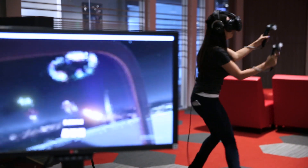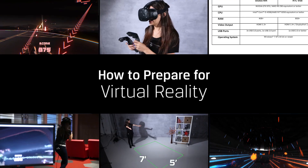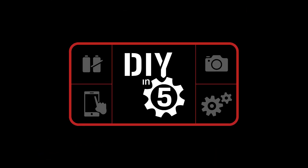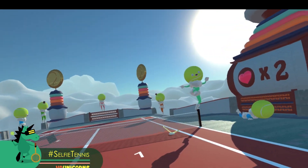Thinking about getting into VR? We'll show you some things to look out for when choosing your virtual reality experience. We should mention this video is for those looking to get into a full-fledged PC-based VR experience. If you just want a taste of VR for under 20 bucks, you might want to check out our other video on Google Cardboard.